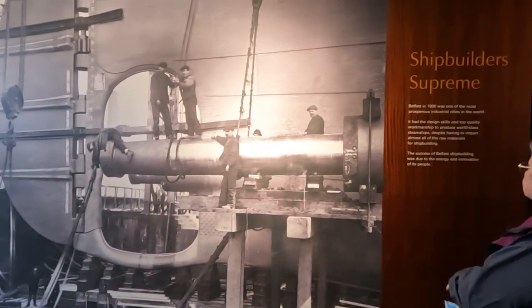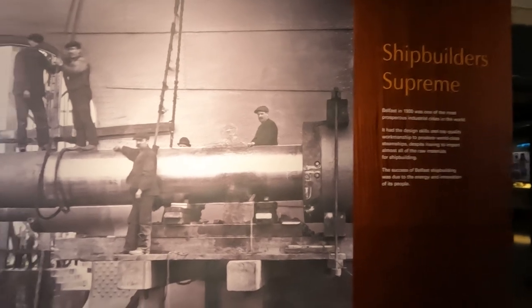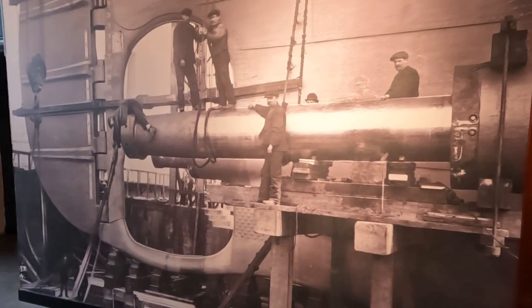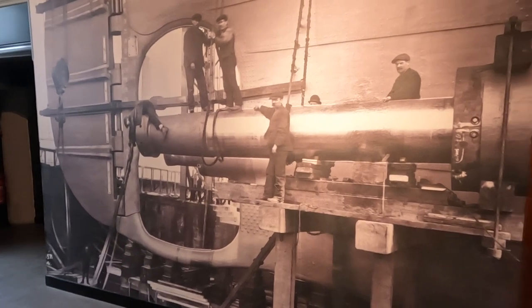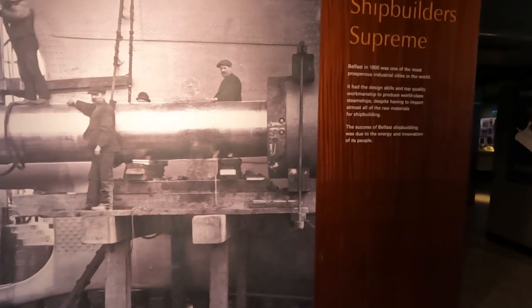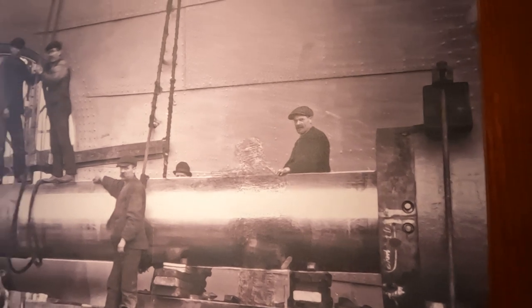We're in the Titanic section now — Shipbuilders Supreme. Belfast in 1900 was one of the most prosperous industrial cities in the world. It had the design skills and top quality workmanship to produce world-class steamships, despite having to import almost all of the raw materials. The success of Belfast shipbuilding was due to the energy and innovation of its people.